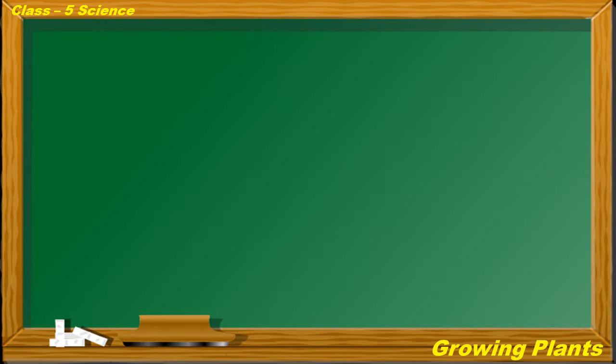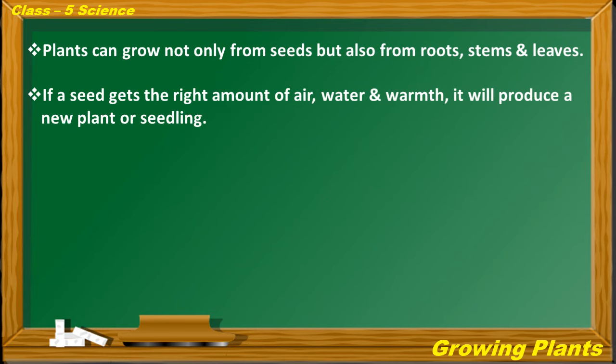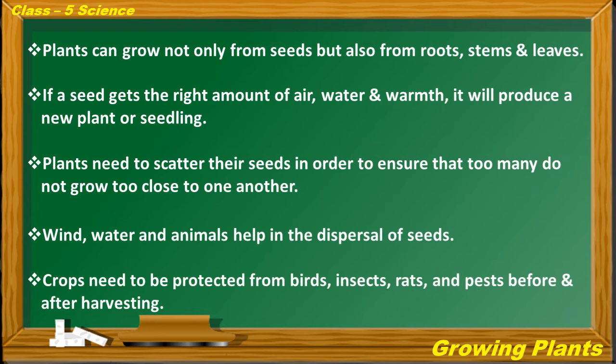Quick summary: Plants can grow not only from seeds but also from roots, stems and leaves. If a seed gets the right amount of air, water and warmth, it will produce a new plant or seedling. Plants need to scatter their seeds so that too many do not grow too close to one another — wind, water and animals help in the dispersal of seeds. Crops need to be protected from birds, insects, rats and pests before and after harvesting.